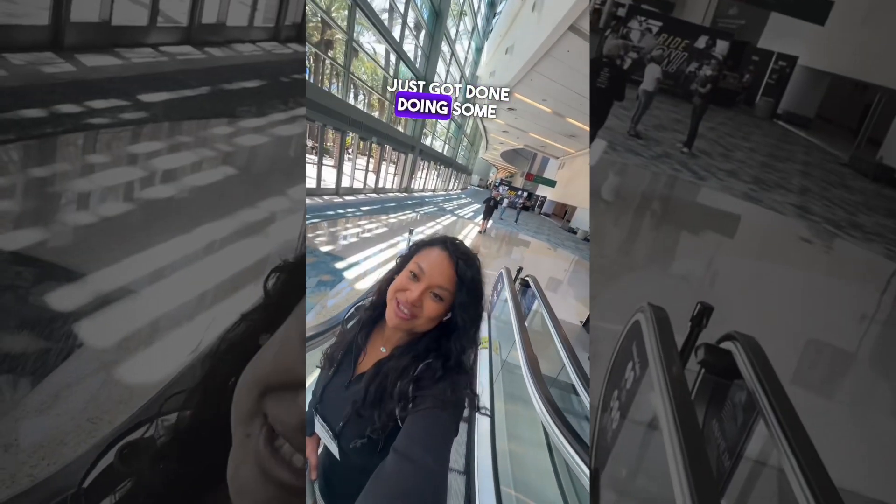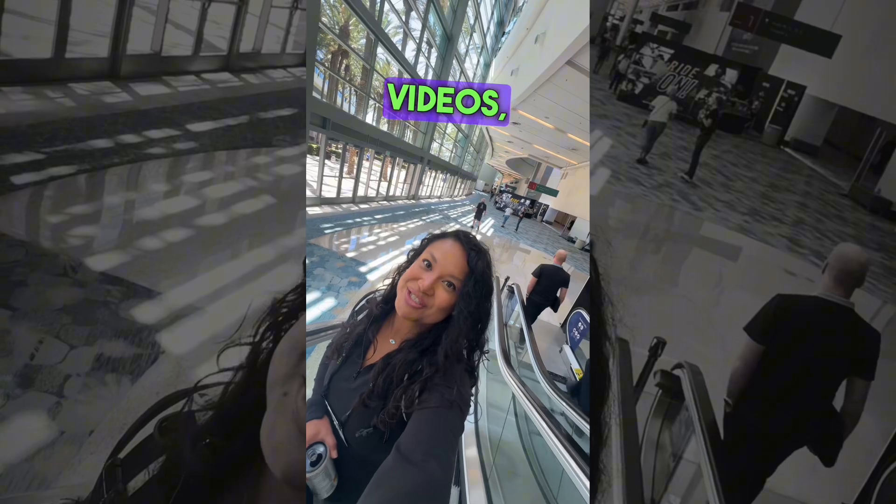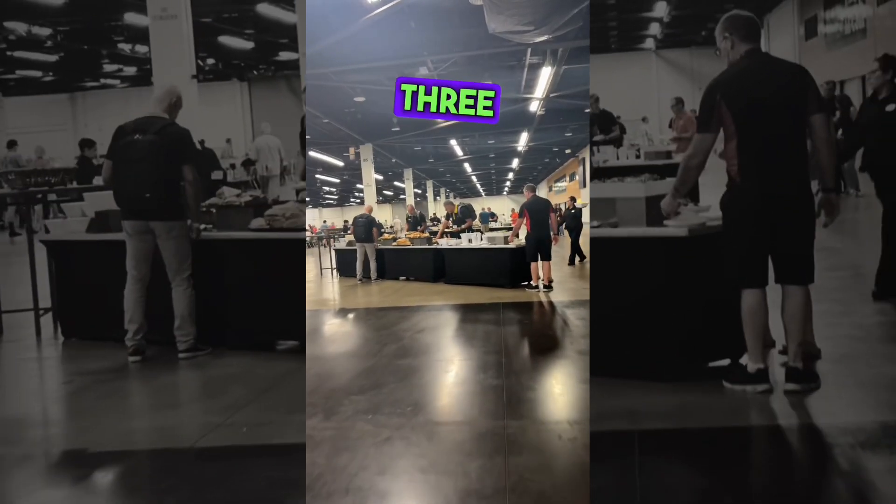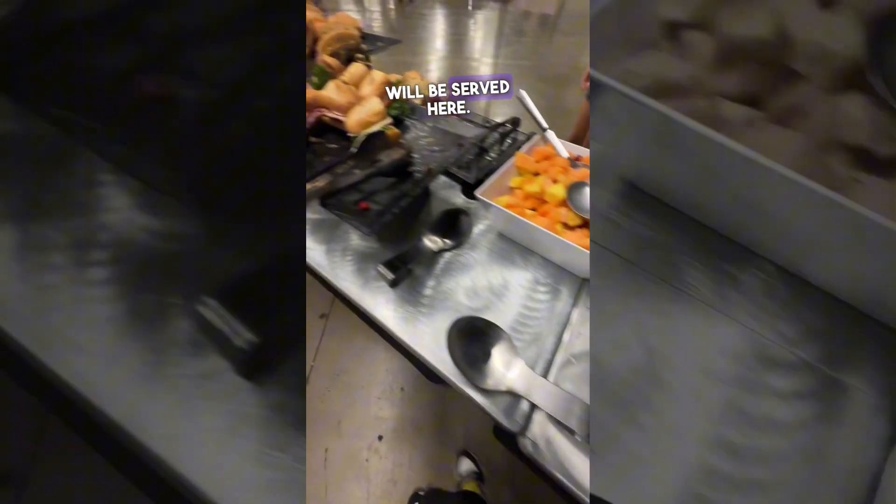Just got done doing some showroom videos and now we're off to lunch. Breakfast is provided at your hotels, and for the next three days lunch and dinner will be served here. There's always some yummy foods and desserts.